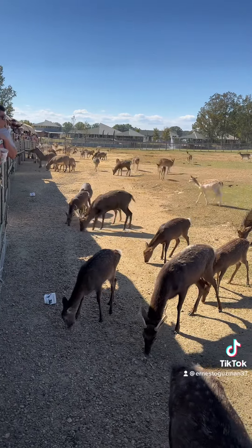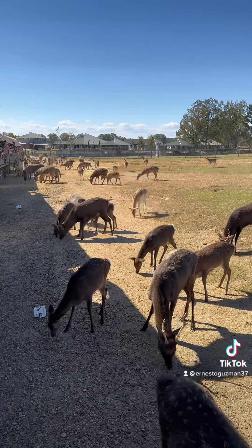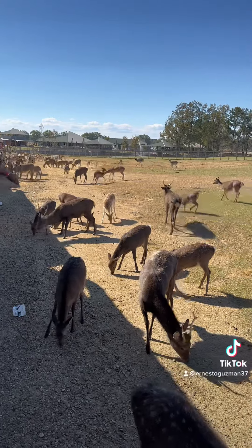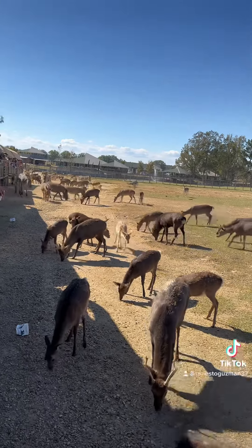Zebras do something called imprinting when a baby is born. That is where the mother zebra is going to take her baby away from the dazzle, and they are going to learn each other's scent, sound, and sight.